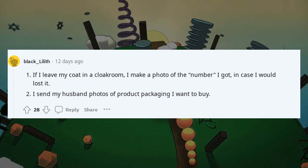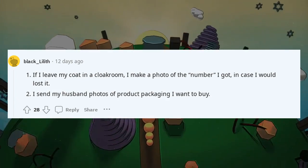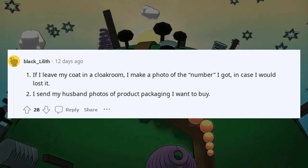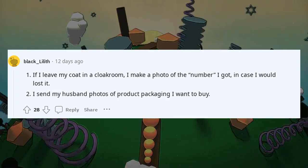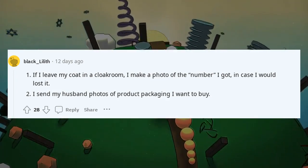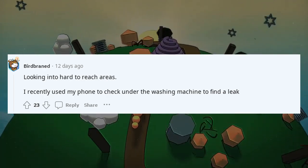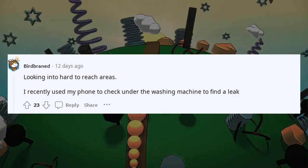If I leave my coat in a cloakroom, I make a photo of the number I got in case I lose it. I send my husband photos of product packaging I want to buy. Looking into hard-to-reach areas — I recently used my phone to check under the washing machine to find a leak.